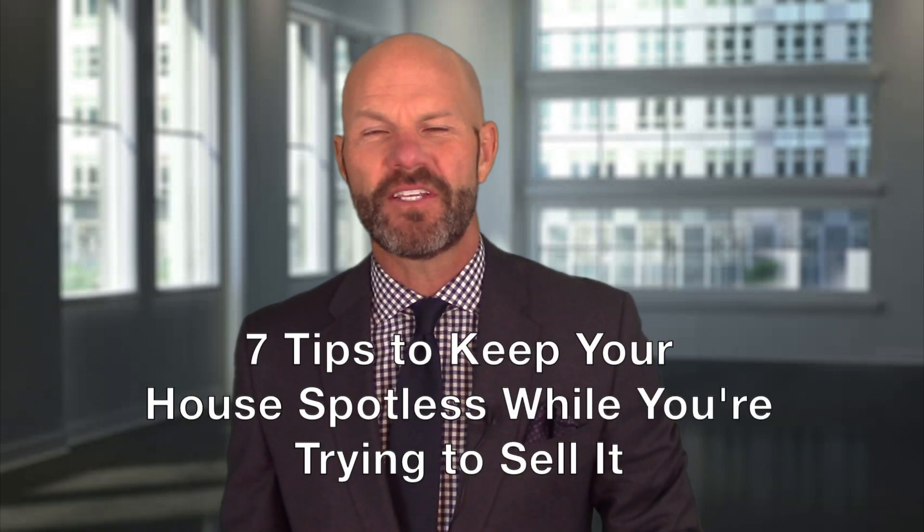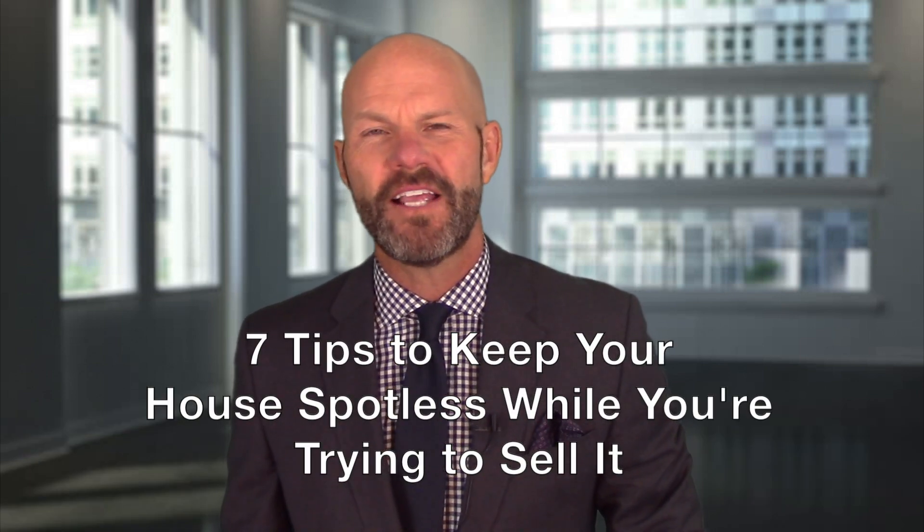What I have for you today are seven tips to keep your house spotless while you're trying to sell it. Now of course it would be fantastic if you had the luxury to stage your house, list it for sale, and move out — that way it's perfectly clean and ready to go at all times. But not everybody has the ability to do that. Keeping the house clean is a very big deal. You never know when you might get a call from your listing agent telling you that somebody wants to pop by and take a look. Living in a home is very different than keeping your house as a retail product, perfectly ready to show at any moment. So here are the tips.